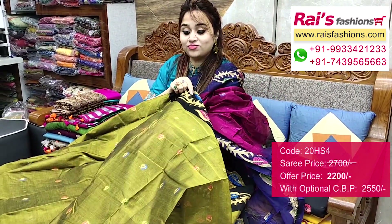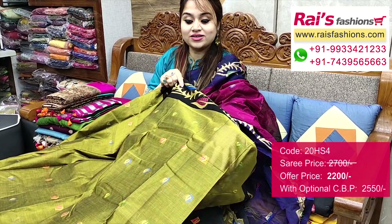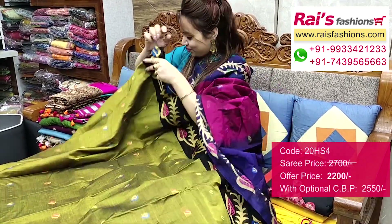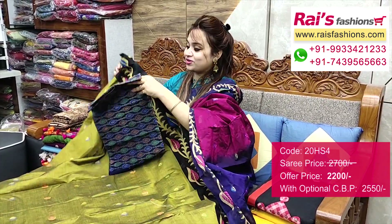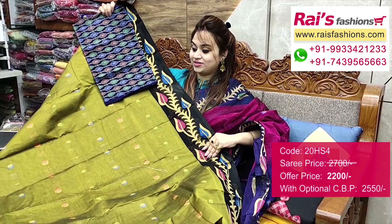Full base part — all over buta work, contrast color border, fine weaving buta design, very smart and bright looks. I will suggest a silk material heavy weaving black contrast blouse piece with this saree for your smart and elegant looks.